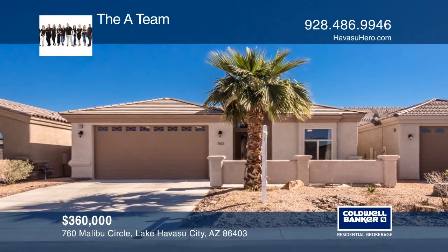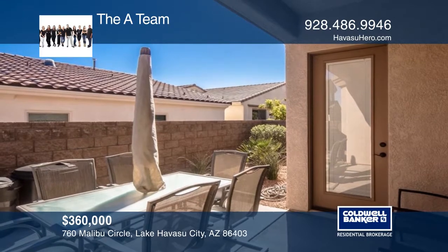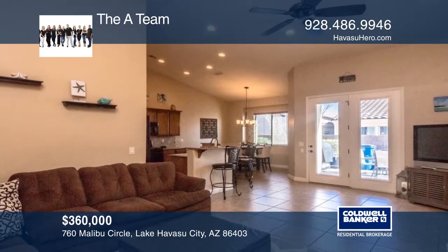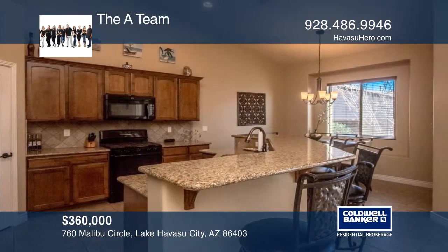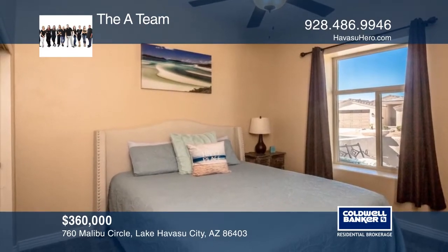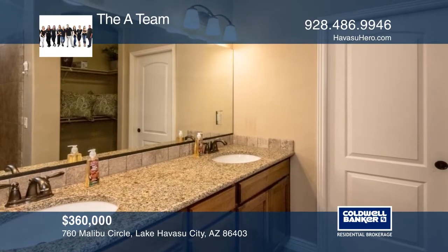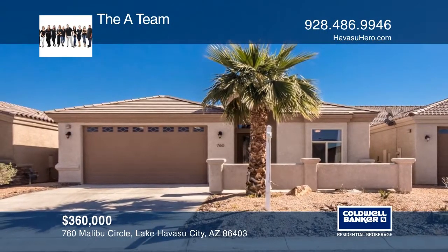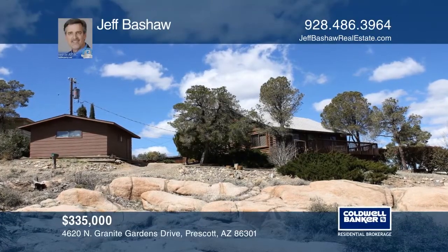Enjoy everything the beautiful island has to offer, all from the comfort of this fabulous home. This three-bedroom, two-bath, open-floor-plan home is designed for entertaining in style with vaulted ceilings, hand-textured walls, upscale lighting, French doors with built-in blinds, and granite counters. The master suite is a retreat with a large walk-in closet and dual sinks. Come see your new home today with the A-Team.